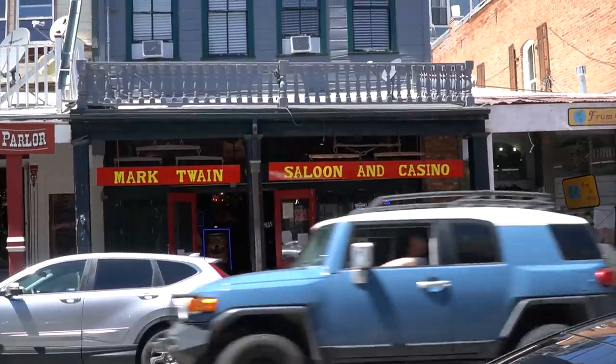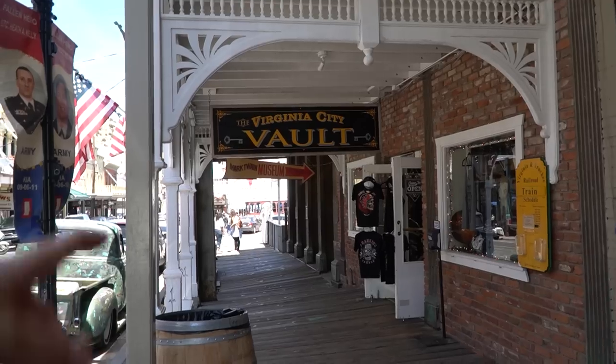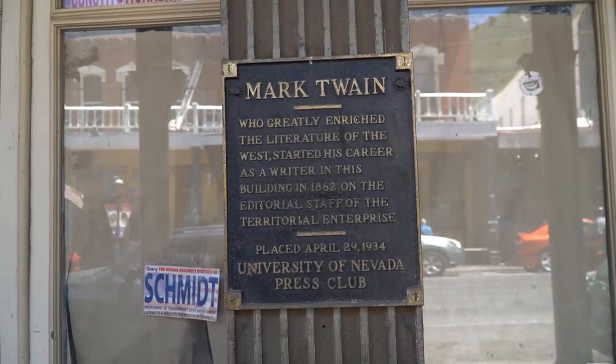There are a lot of places around here named after Mark Twain because he lived here for about two years before he was known as Mark Twain — he was Samuel Clemens. There's actually a Mark Twain museum right there because he worked there. It was his first job as a writer at the newspaper. Looks like it's closed right now.